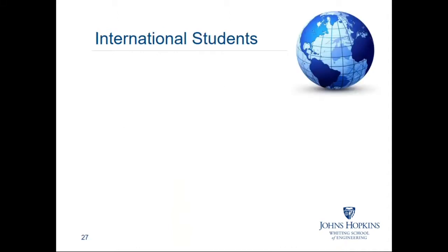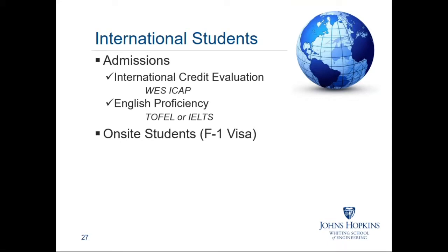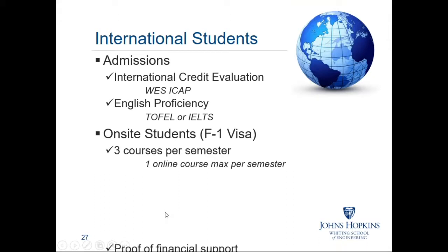If you are located outside of the U.S. and are interested in studying with us, international students are welcome to study from their home country through our online programs. International students must submit an international credit evaluation of any credit earned at non-U.S. institutions — we prefer students go through WES, a third-party credit evaluation service. International students must also submit proof of English proficiency via qualifying scores on a TOEFL exam. On-site students, in order to maintain their F-1 visa status, must enroll full-time and provide proof of financial support to cover annual living and education expenses.